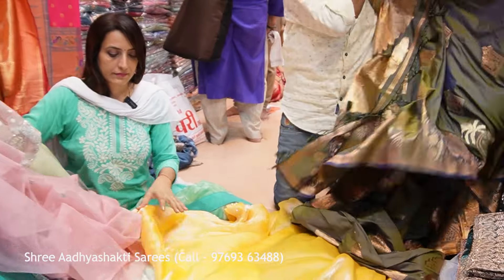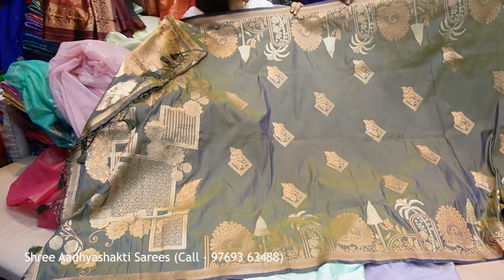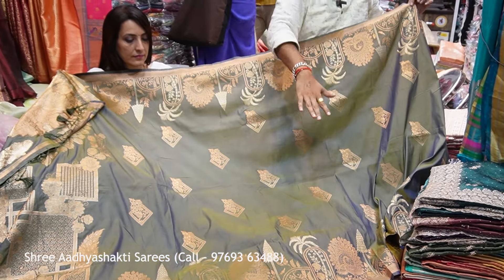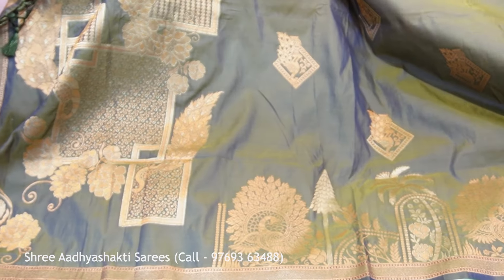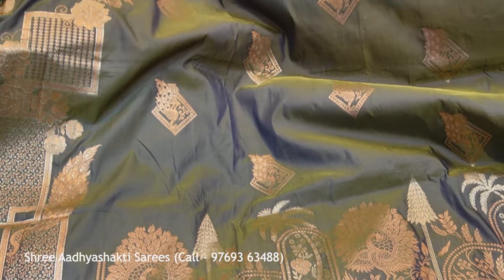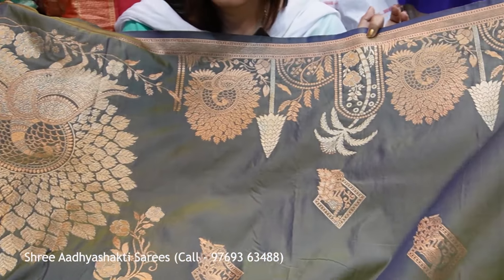This is a unique color, a different color. This is a very beautiful color. Look how beautiful it is — it is really unique; I don't see such colors anywhere. Especially this one is a very good color. This is a silk base with a unique pattern. Like this you can see, it is different. It is a different design.